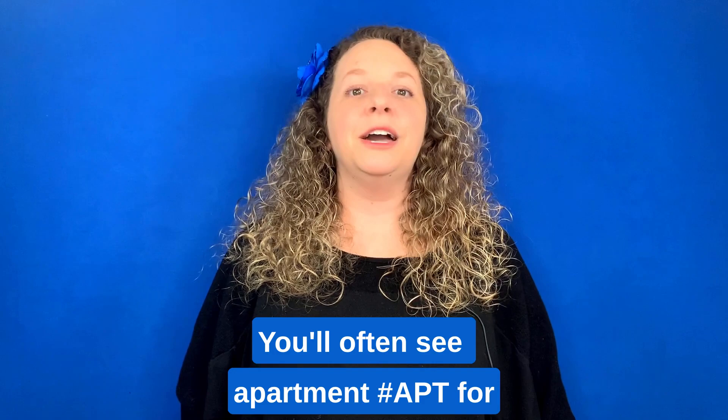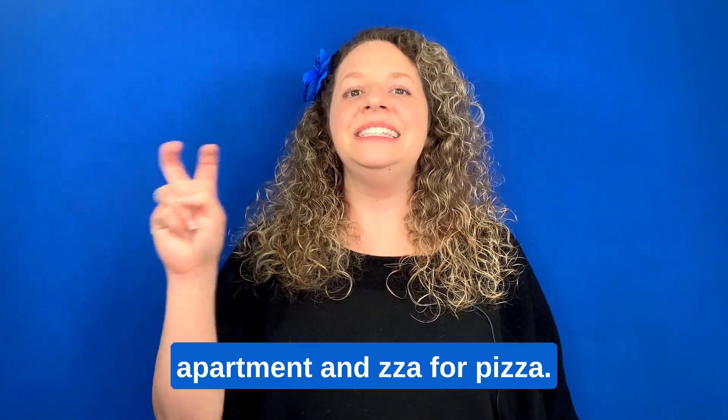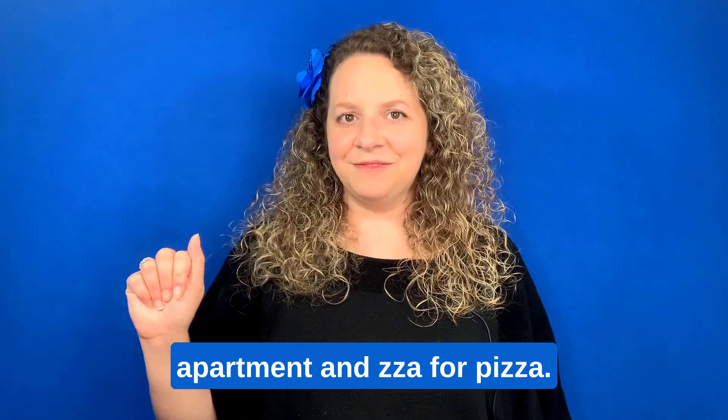You'll often see 'apartment' signed as A-P-T, and 'pizza' signed as Z-Z-A.